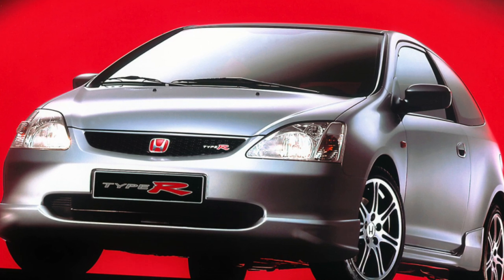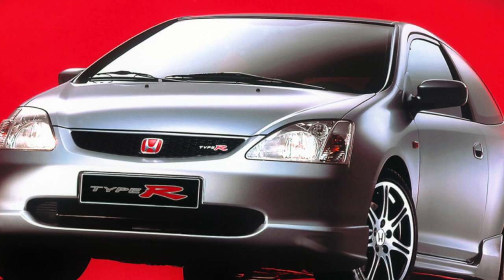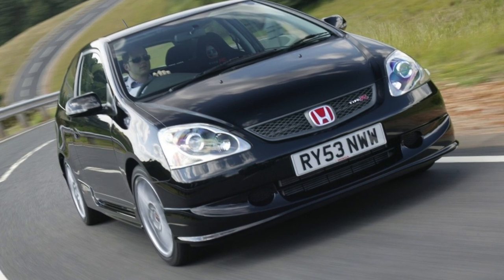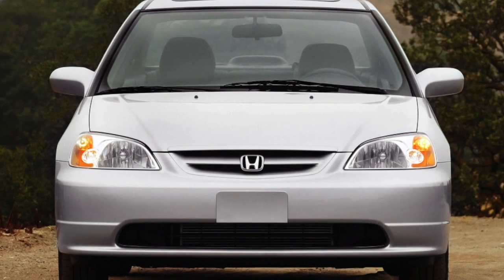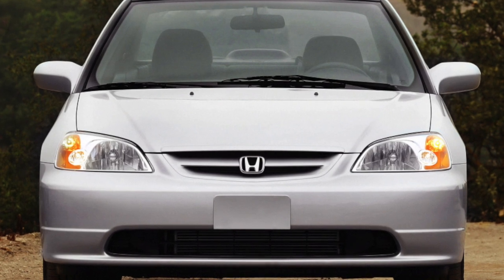There is a lot of headroom in all versions. The interiors of sedans, coupes, and hatchbacks are individually designed. Visibility to the front is good, but in the sedan when reversing, visibility is limited by the high lower edge of the rear window. An unpleasant surprise can be the remote drive for opening the gas tank cap — sometimes on cars of the last 2005 release, the drive cable breaks.